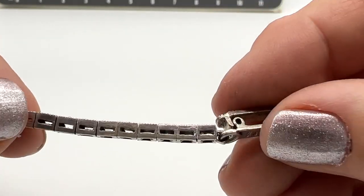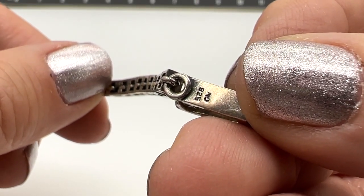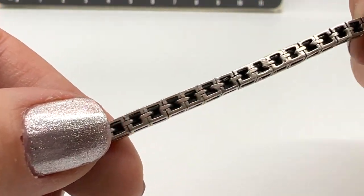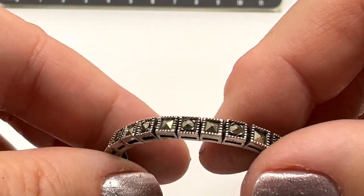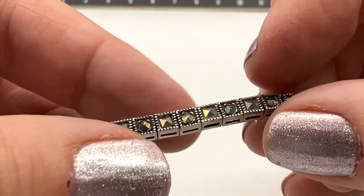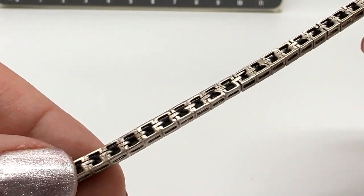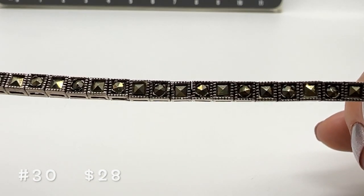Now, this is another one of our favorites. It's marked 925 CW. It's a really beautiful tennis bracelet — it has some nice weight on it. This is about 7 inches long, a little bit longer. It's very, very nicely made. This one's number 30 and it is $28. This one has some very nice weight on it too. Beautiful — it's awful pretty.